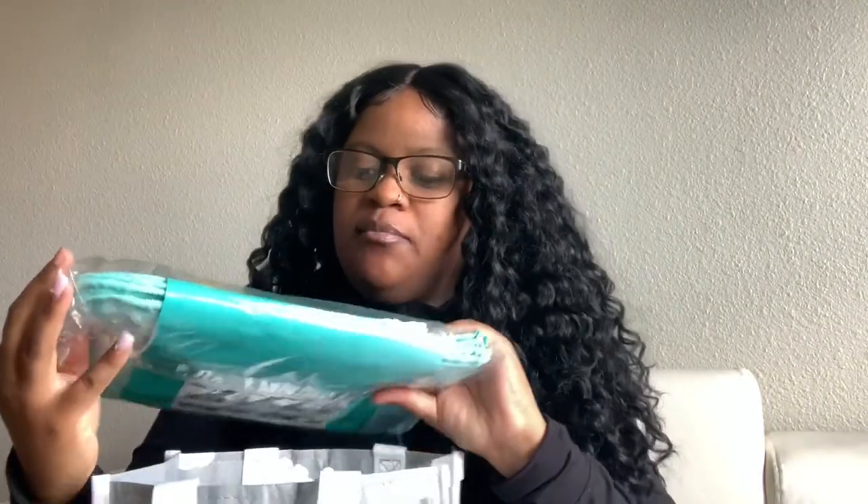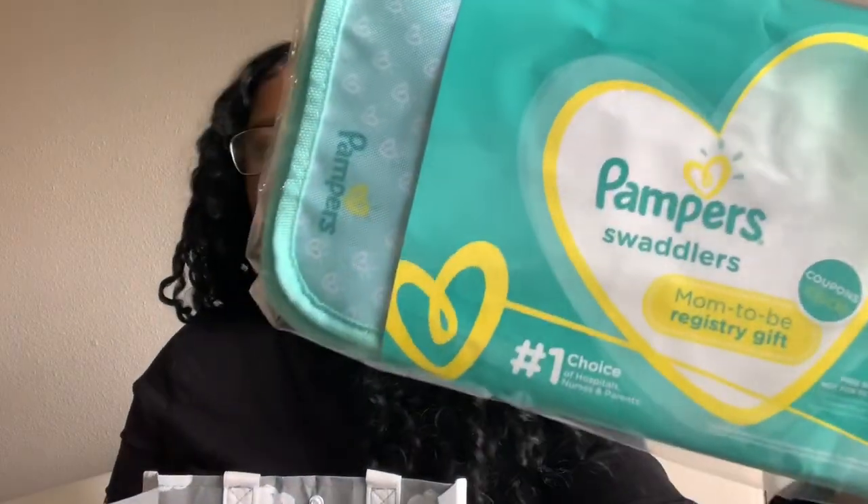This is a Pampers changing pad — something you can just throw in your diaper bag, which is pretty much what I'm going to do. Most of this stuff is perfect as little samples to take along in your diaper bag.